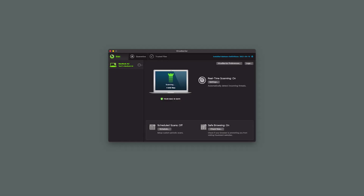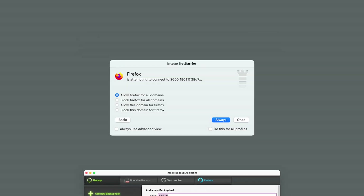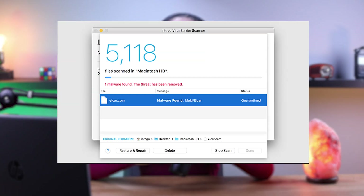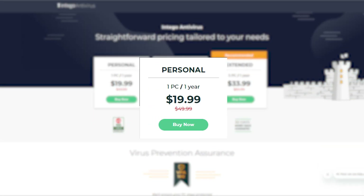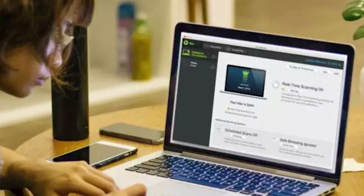Intego enhances the built-in Apple safety features with real-time malware protection, Mac optimization and cleaning tools, advanced backup options, network security features, and parental controls. Its antivirus engine has a perfect detection rate against various malware types, and the scanning process is impressively fast. Intego is also capable of scanning external drives and iOS devices directly from your Mac, which is pretty convenient. While Intego's pricing is slightly higher than some competitors, it offers comprehensive protection designed specifically for macOS users, making it a solid choice for Apple enthusiasts.